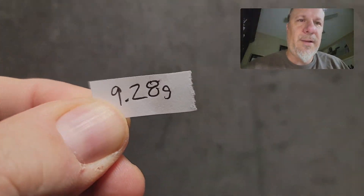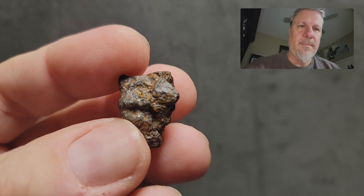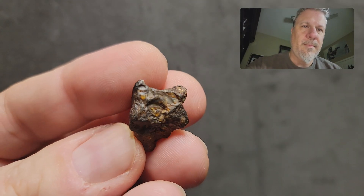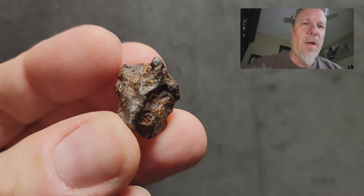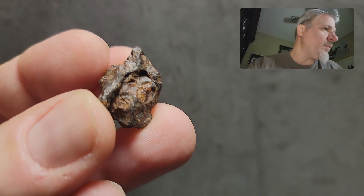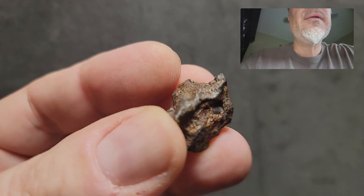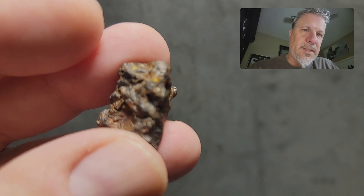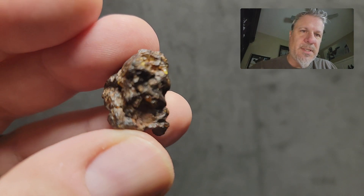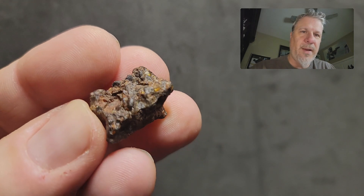The next is under 10 grams — you're looking at 9.28 grams. All of these have visible olivines from the outside. These are definitely weathered but not weathered through. You can really see the olivines present in these areas in here, and all of this up here and down in here. Yeah, these are really beautiful pieces. This is the 9.28 gram piece.